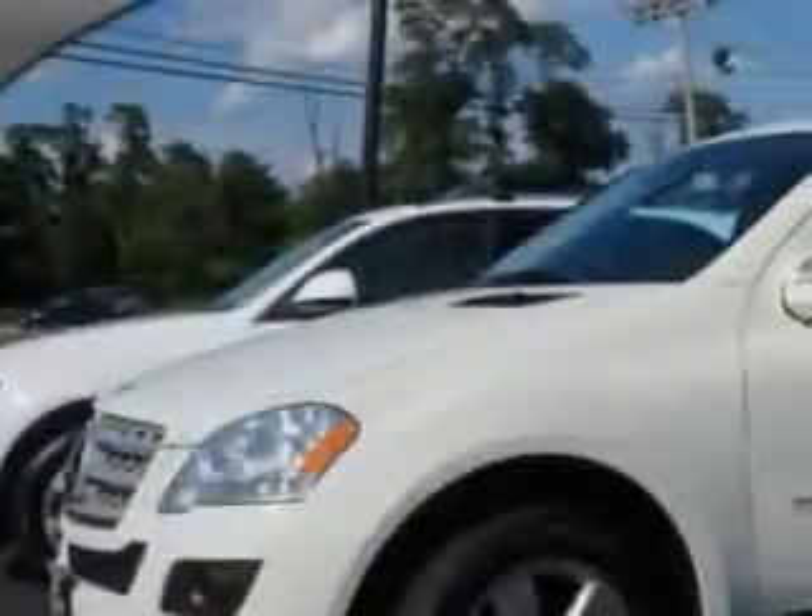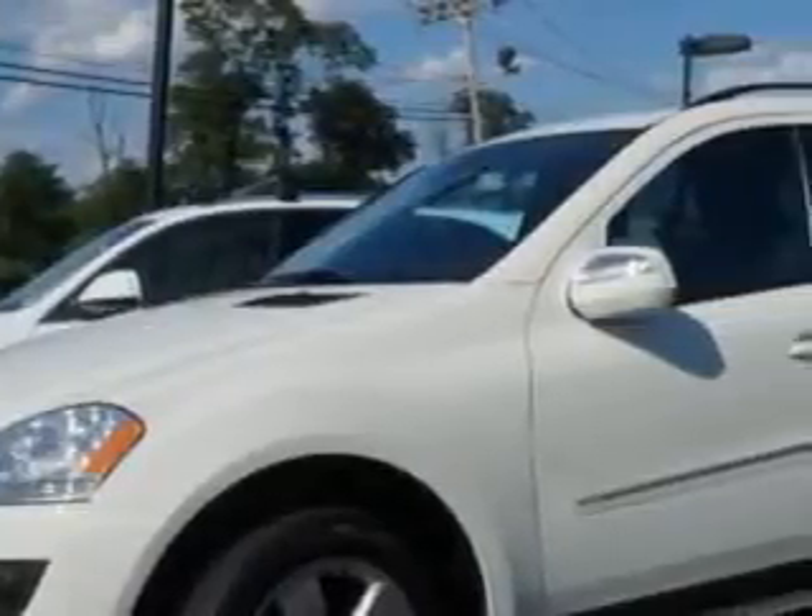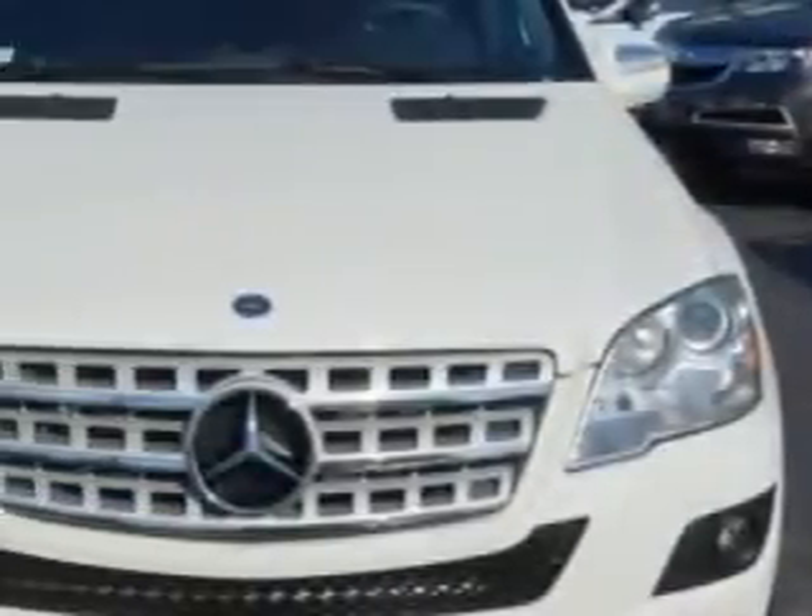Imagine driving this Arctic White 2009 Mercedes-Benz M-Class SUV 4x4, equipped with an automatic transmission.